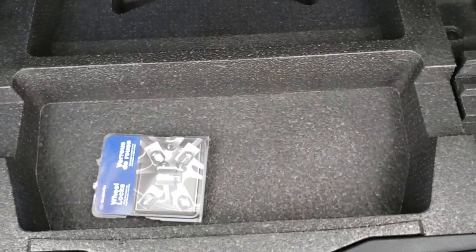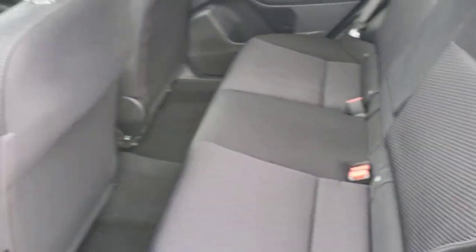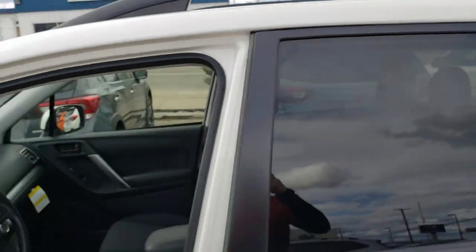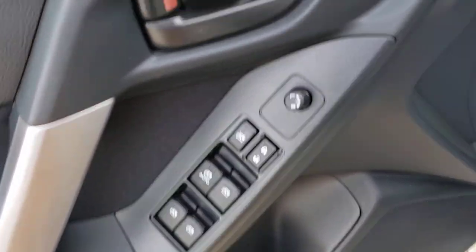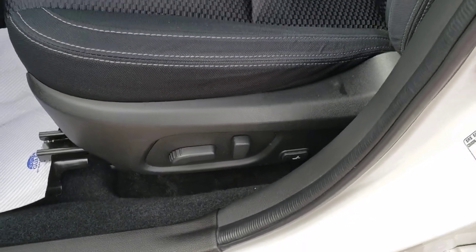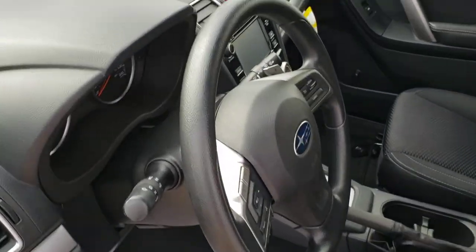Underneath here we have some usable storage, and underneath that styrofoam storage tray you have your spare tire. In the second row, room to fit up to three people comfortably across. Even taller people can fit because you've got quite a large amount of headroom. The Convenience is the first trim level to come with a power driver seat including lumbar support, so great for longer drives — you can stay nice and comfortable.